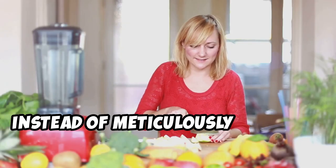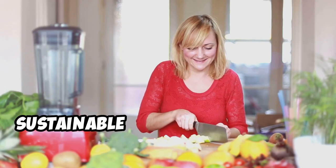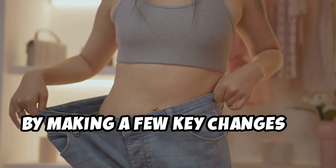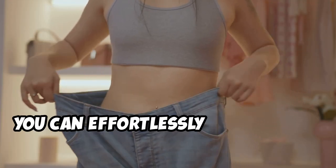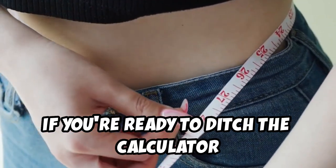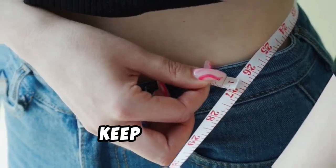Instead of meticulously tracking every bite, we're going to focus on simple, sustainable strategies that will help you eat less naturally. By making a few key changes to your diet and lifestyle, you can effortlessly reduce your calorie intake and start seeing real results. So if you're ready to ditch the calculator and achieve your weight loss goals, keep watching.